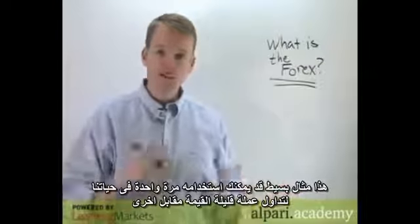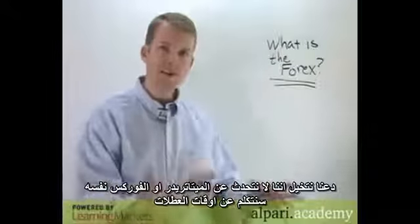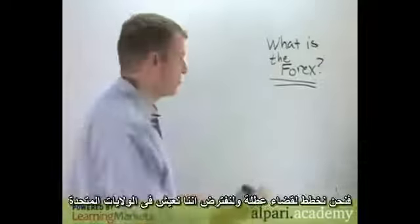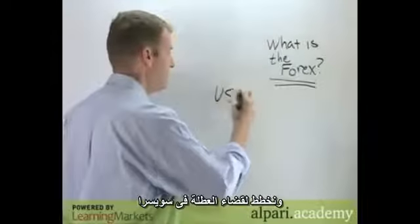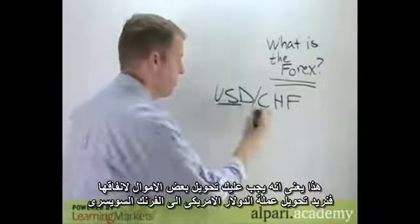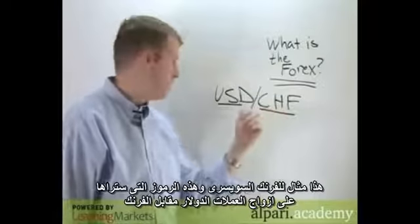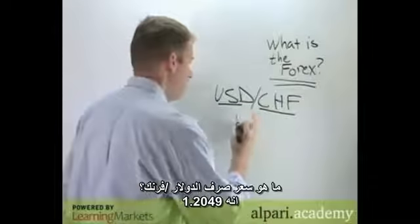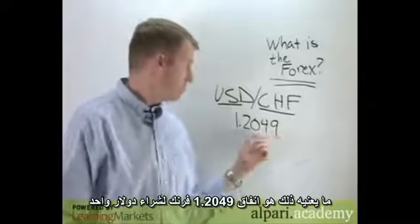Let's use a case study we've probably all been in. Imagine we're planning a vacation — say you live in the United States and you're going to Switzerland. That means you're going to have to convert some spending money: dollars into Swiss francs. This is the notation you'd see for a forex pair — the dollar compared to the franc. So what is the exchange rate for USD/CHF? Let's say it's 1.2049.